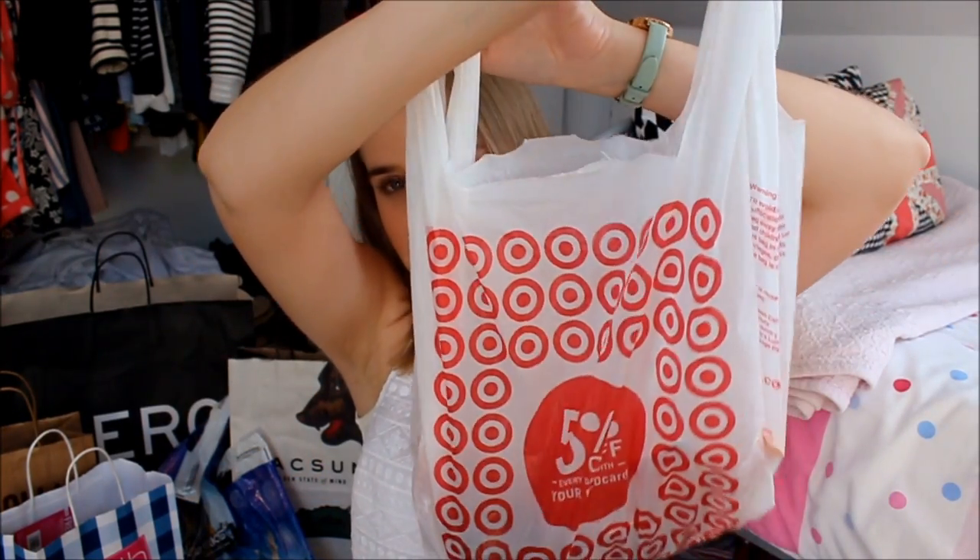Let's get straight to the haul. I'm going to start with Target because that's the bag closest to me. Not all of this is even from Target — I went to Target about three times. I vlogged every shopping trip. It's actually Target, Walgreens, and CVS because I only bought one thing in Walgreens and one in CVS, so I just put them in the Target bag. Some things might be from Ulta too as it all got jumbled up.